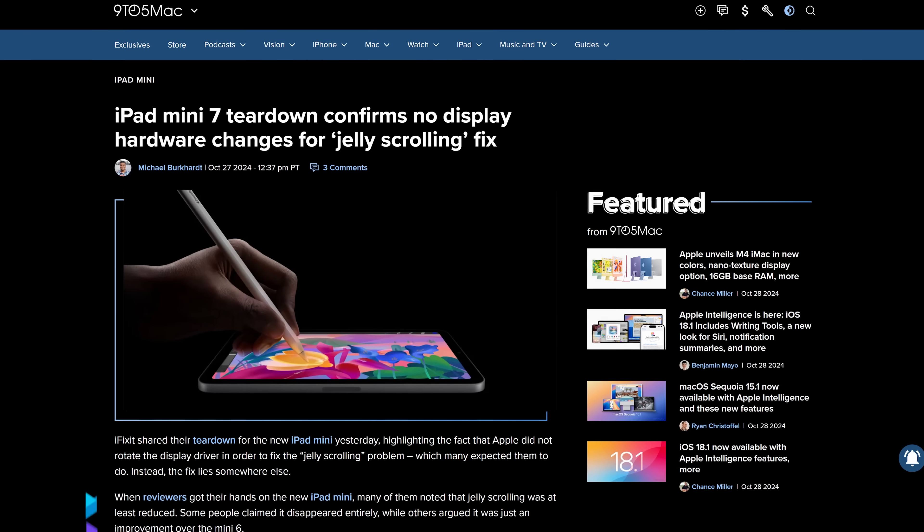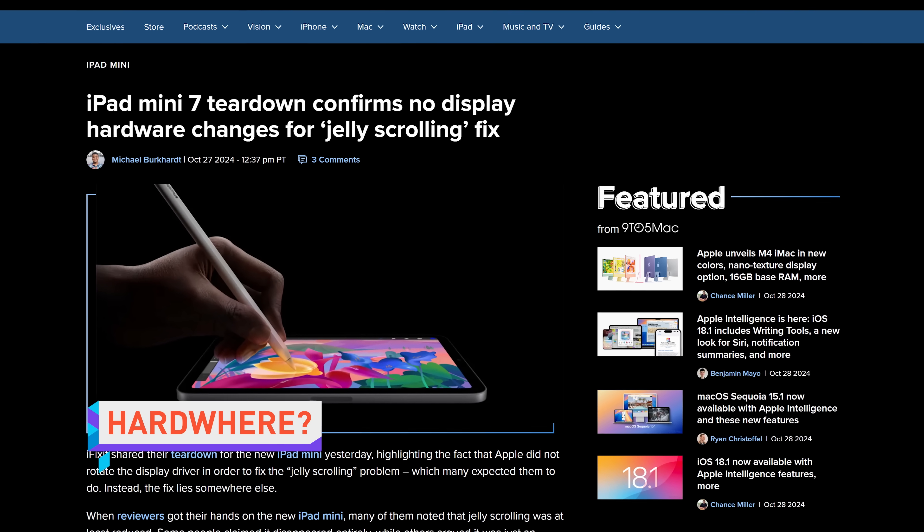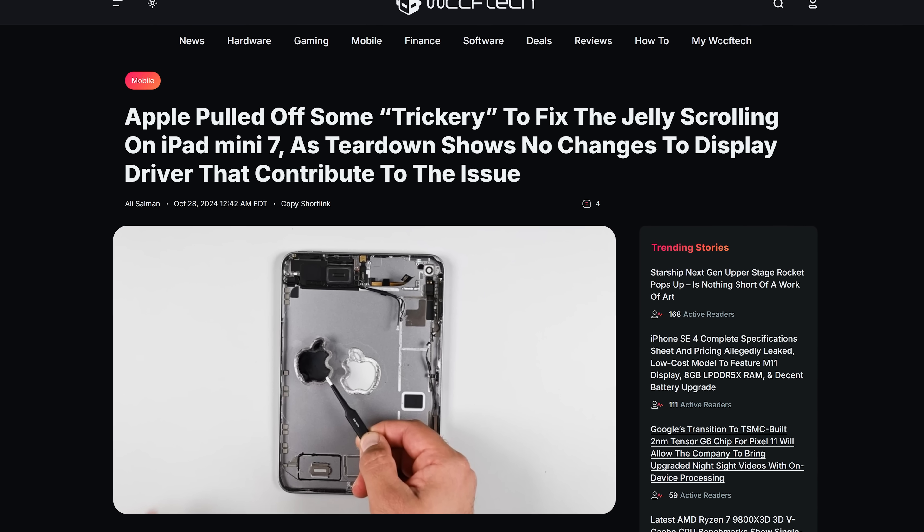iFixit is unsure how Apple fixed the jelly-scrolling issue in the new iPad Mini 7. The previous model's screen would refresh from right to left in portrait mode, causing an ugly effect when using the device in its vertical orientation. While iFixit thought there would be some clear hardware change responsible for the fix, they couldn't find one in their teardown. Some outlets have suggested that the display controller was optimized, but it might just be magic.